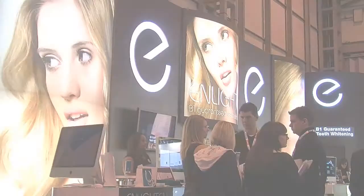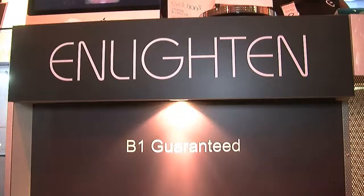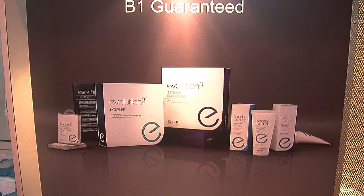Hi, I'm Rachel, the National Account Manager for Enlighten. I'm here at the BDTA Showcase and I just wanted to talk briefly about our Evolution 3 system. There has been much discussion about it because of the B1 guarantee that we offer dentists and patients. Patients have loved the fact that they're getting a guarantee because we're the only whitening system on the market that actually offers that.